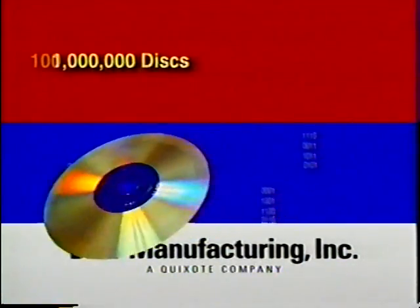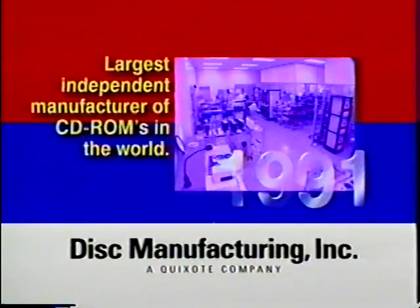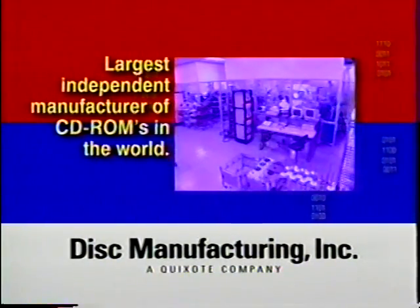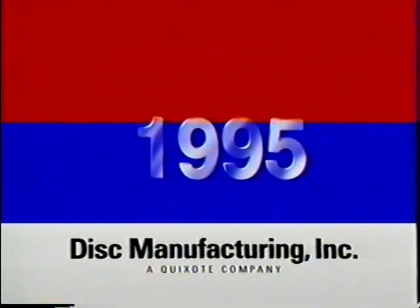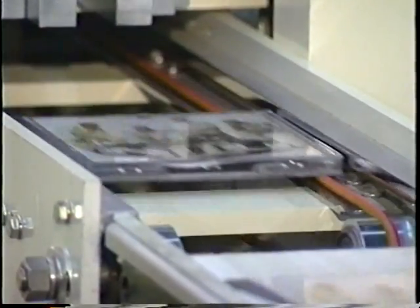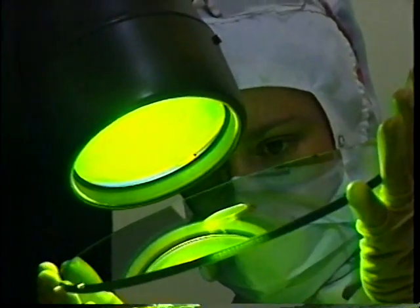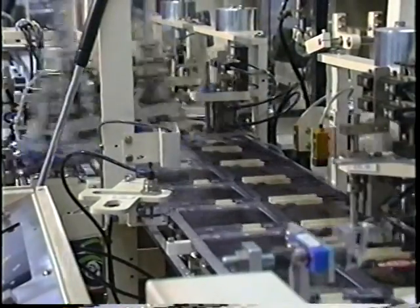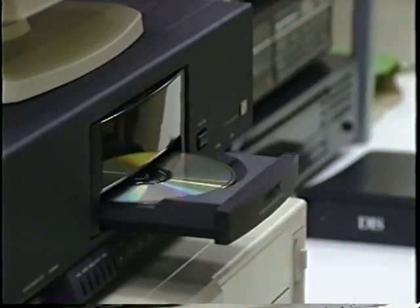Production grew to 100 million discs annually by 1991, the same year we became the largest independent manufacturer of CD-ROMs in the world. We celebrated the opening of our 218,000 square foot facility in Anaheim in 1995. This spectacular growth is a result of our commitment to customer service and a level of quality that enables us to guarantee our disc quality 100%. Part of our remarkable growth, of course, comes from the remarkable qualities of compact disc technology.